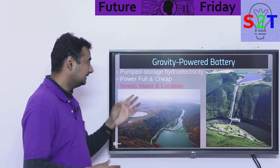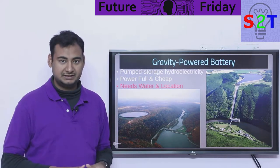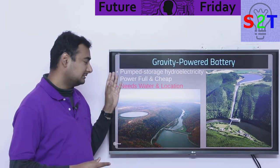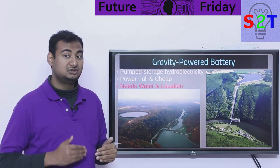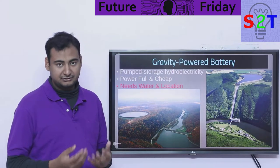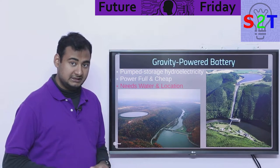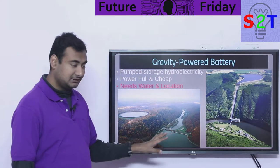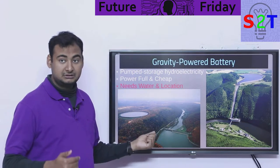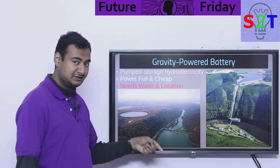So do we have options? Yes — gravity is our friend in this regard. Pumped storage hydroelectricity is one of the oldest systems, and we utilize it quite regularly. It is very powerful — we're talking 2000 megawatt-hour capacity — and it is relatively cheap. You generally have a dam, then a reservoir somewhere higher up. During low demand you pump the water up; during high demand you drain it. Basically charging and discharging.